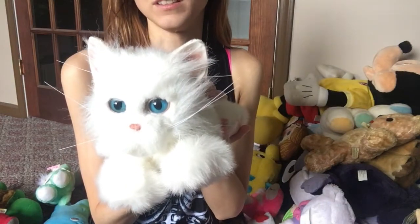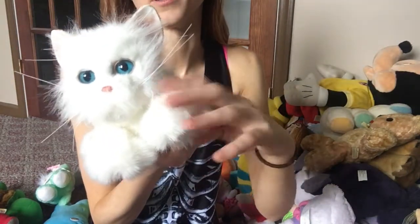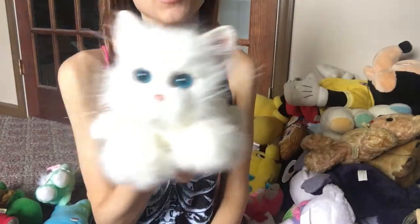I have my For Real Friends kitten. All it really does is purr and move its little paws around — I wish its eyes would blink, that would be great. That one's from around 2004, so For Real Friends has really upped their game since then.